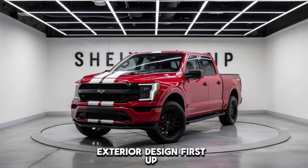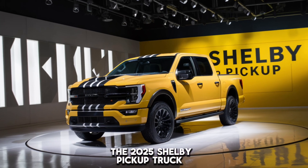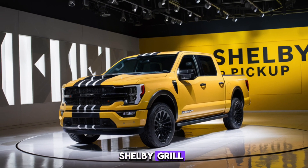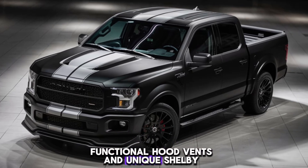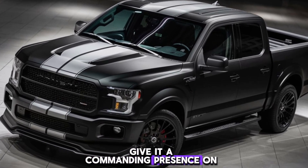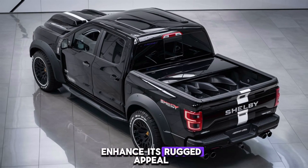Exterior design — first up, let's talk about design. The 2025 Shelby pickup truck features an aggressive and bold exterior, with a signature Shelby grille, functional hood vents, and unique Shelby striping. The wide fenders and off-road tires give it a commanding presence on the road, while the optional sport bar and LED lighting enhance its rugged appeal.